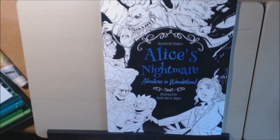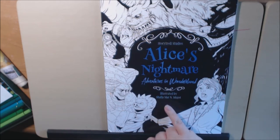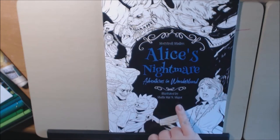Hey everybody, I have a new Alice book for you guys today. This one is called Alice's Nightmare Adventures in Wonderland, illustrated by Shayla M. Mugo. I hope I pronounced that correctly.